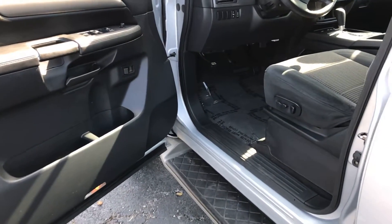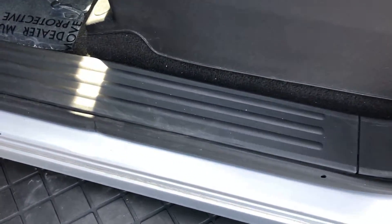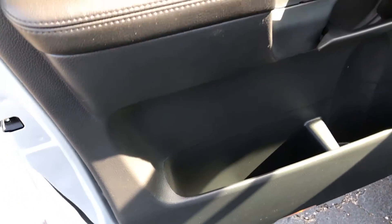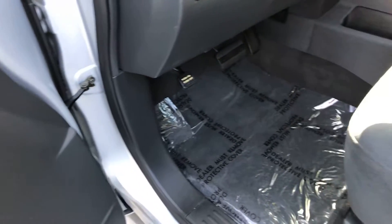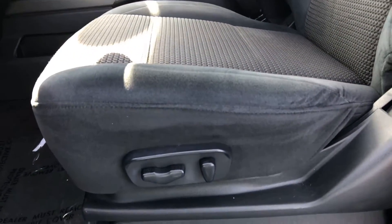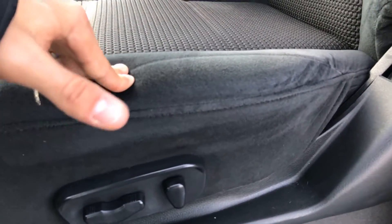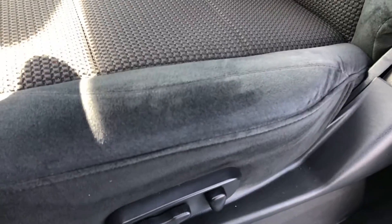Last but not least, the driver's area — of course the most high-traffic area and usually where you'll see the most standard wear and tear. There are some light scratches at the bottom of the door panel but the door seal is good. The power adjustable driver's seat looks great — the edge hasn't lost its factory shape from sliding in and out, and the material hasn't frayed. Still in really good condition.